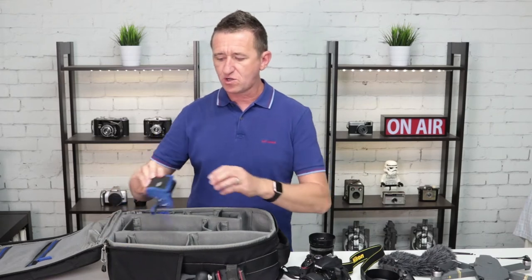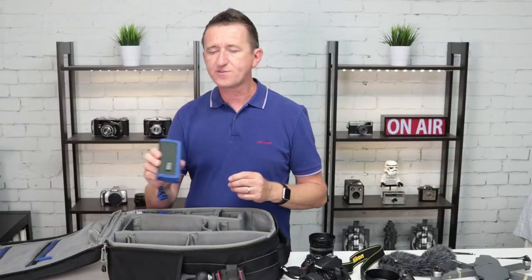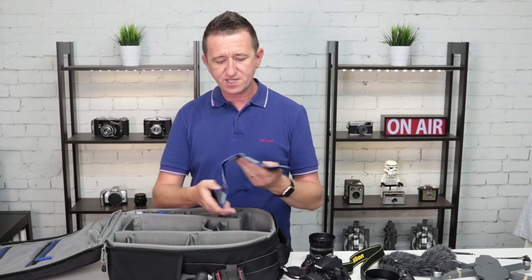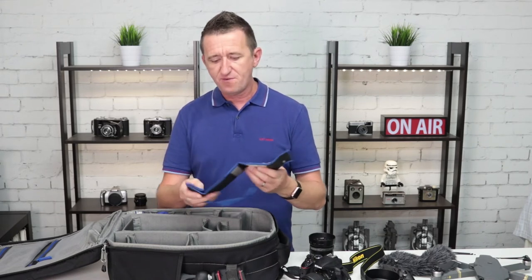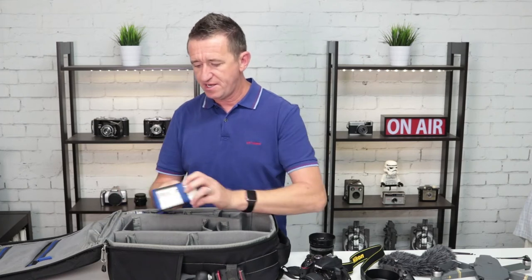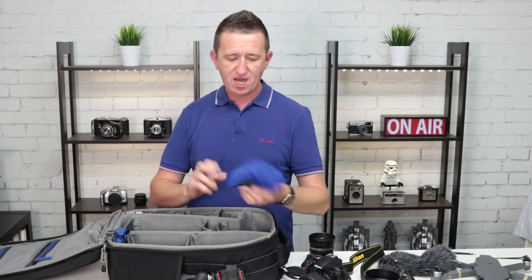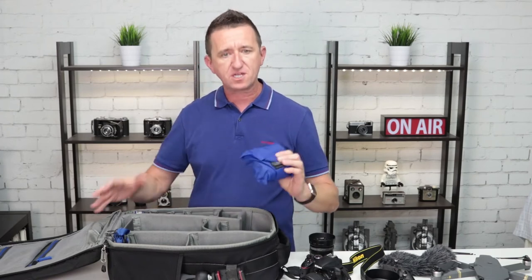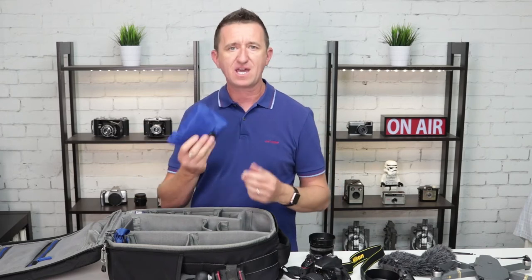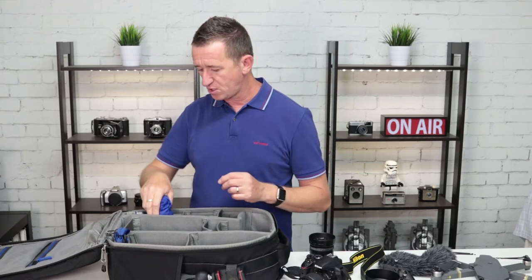Next up is this — it's called the Think Tank Pocket Rocket. I've talked about this in a few of my videos. It's really just a storage wallet for memory cards, very useful, keeps them all handy in one place, so that never leaves my bag. This is also the Think Tank rain cover for the bag — if I get caught in the rain this goes over the bag and keeps everything safe and dry, and that has got me out of trouble on a number of occasions.